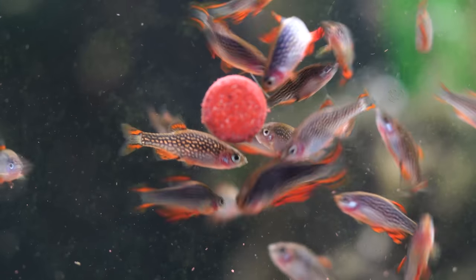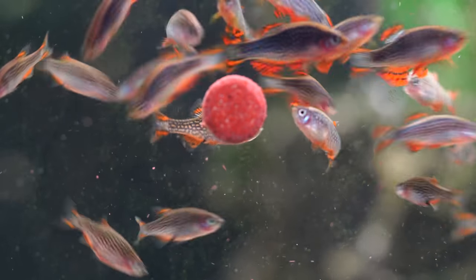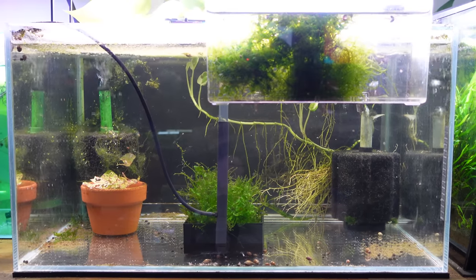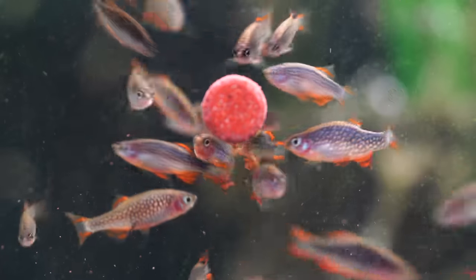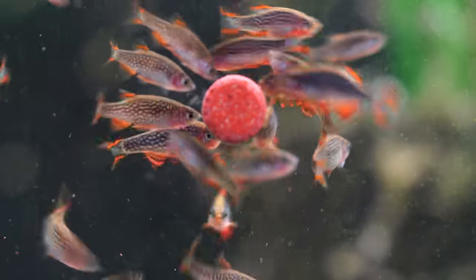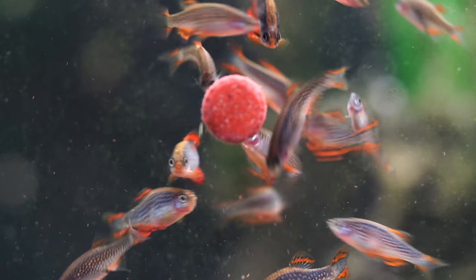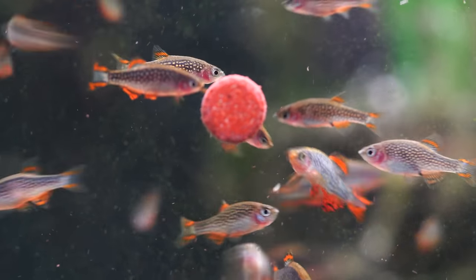Anyone near my channel will know I have to include Celestial Pearl Danios. I absolutely love them — beautiful red finish, spotty with a dark body, one of the most perfect nano fish. They breed easily but are egg scatterers, so you'd need something like an egg breeding device to raise fry. They're getting more popular, so now is a great time to get into them. In a 10 gallon you could easily keep 10 to 15 — they're outgoing, easy to feed, and interact beautifully with a planted tank.